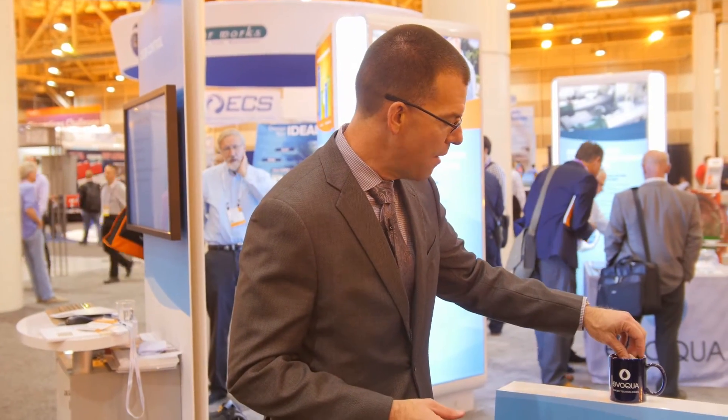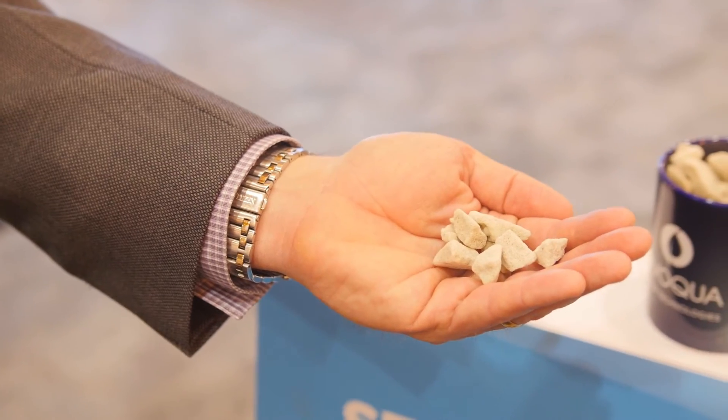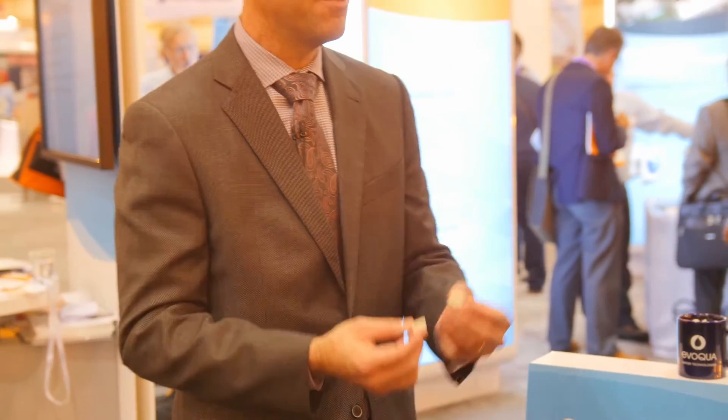What about new technologies? Does Evoqua have anything recent to treat odor? Well, some of our newest and most exciting technologies are our Alkagen systems — that's relatively new for us. But what we're most excited about right now is our bioglass media. I happen to have some here. This is a biofilter media that is made from recycled glass. It's very light, it's very porous, so it supports the biology very well. And because it's glass, it's acid resistant, so it's not susceptible to the corrosion that you see in the system. It's very durable and has a very long life.